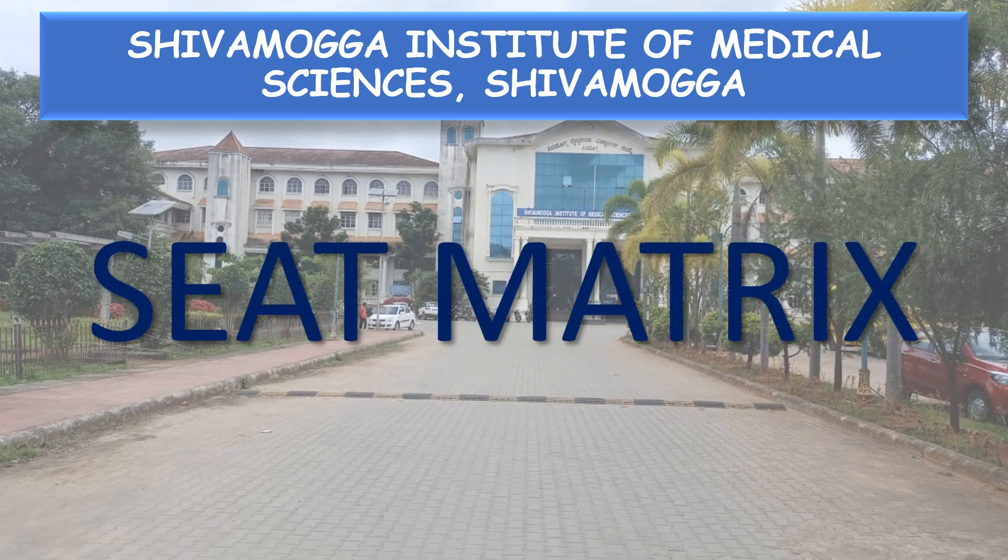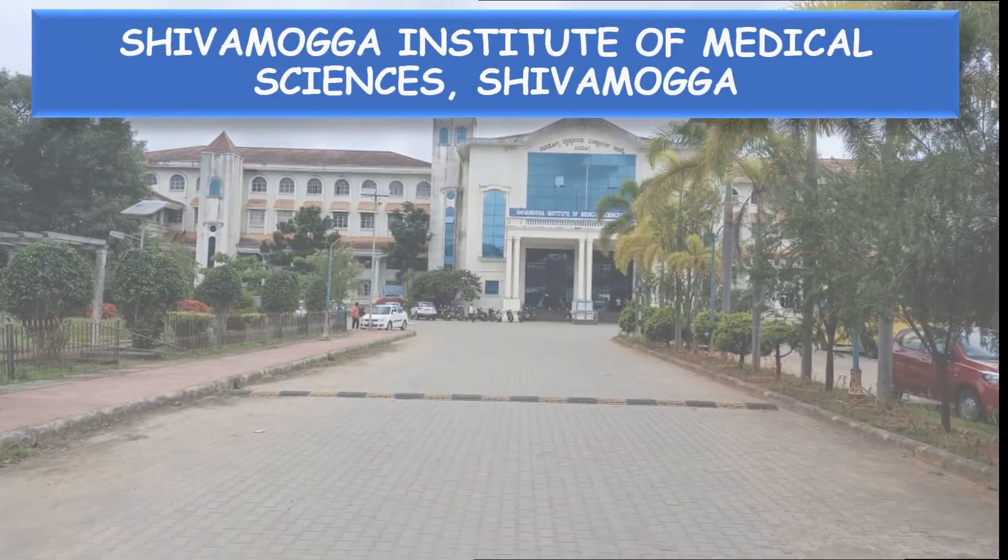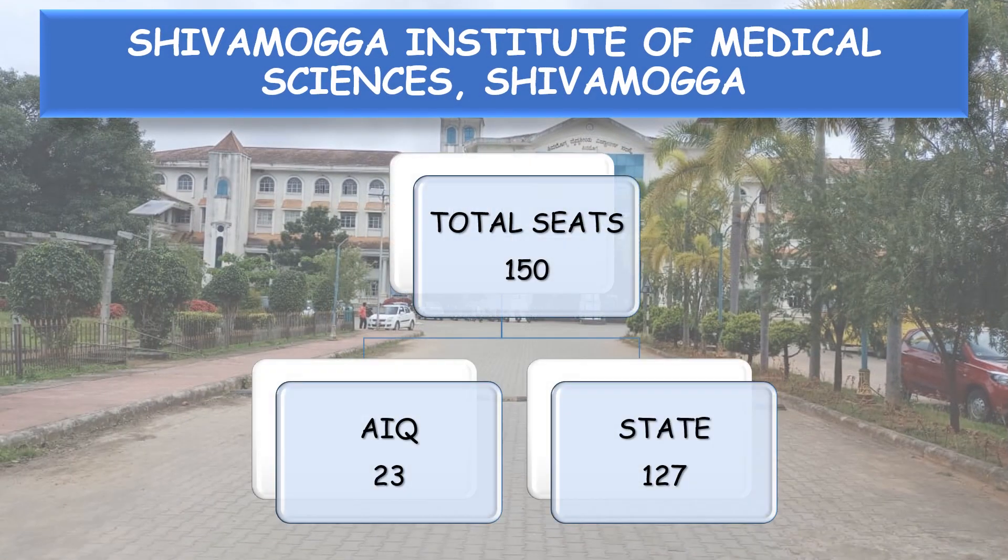Next, coming to the seat matrix. This college has a total of 150 seats, among which 23 seats are reserved for All India Quota and 127 seats are for the Karnataka State Quota.